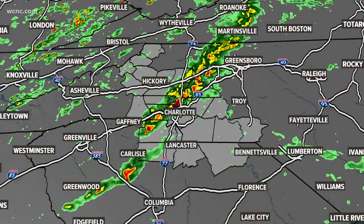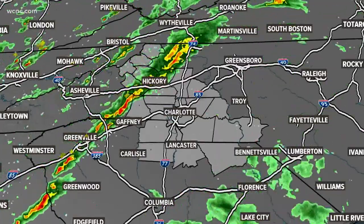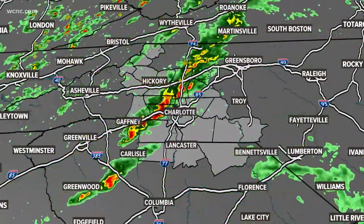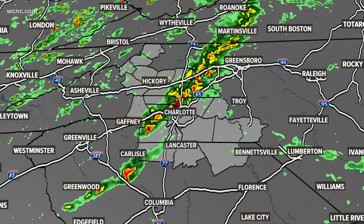Here we are taking a look at First Warn Doppler radar. You can see it is lit up as a reminder that the whole area is under a tornado watch until six this evening. Brad has been tracking the movement of the storm through our area and joins us now with an update.